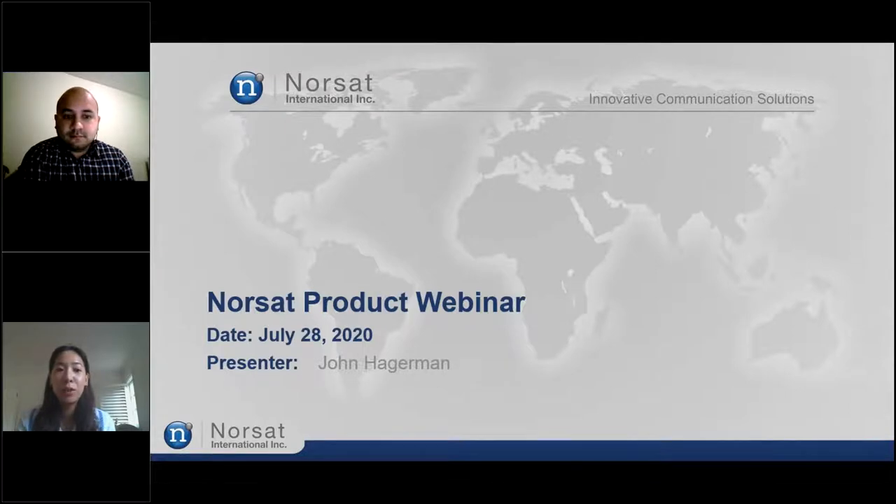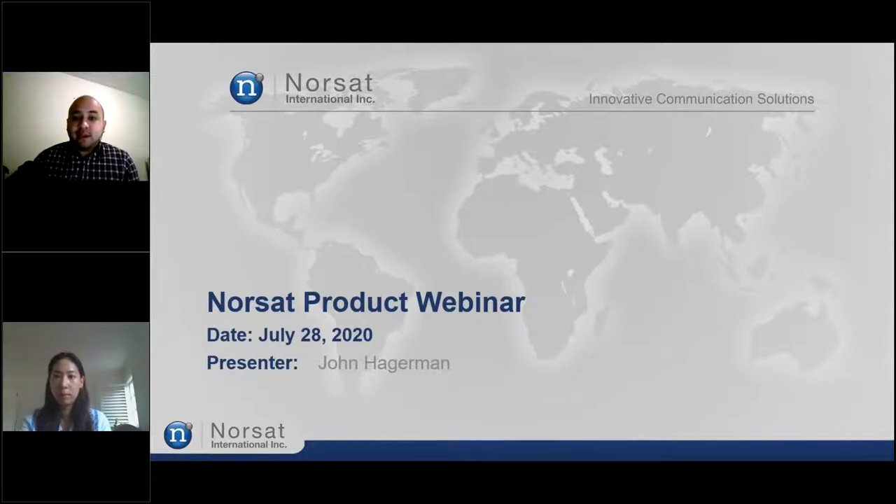Without further ado, I will pass the comments on to John. Thank you, Diana. Greetings and thank you for joining us today in our NORSAT product webinar, where we will cover all the different products that NORSAT has to offer and their many variations. My name is John Hagerman and I'm part of the customer service team, and I look forward to providing you this session.